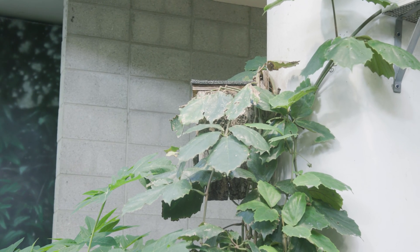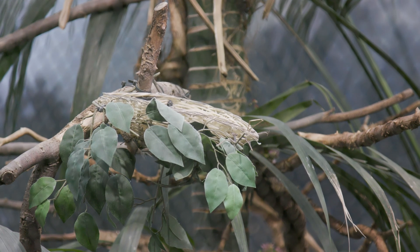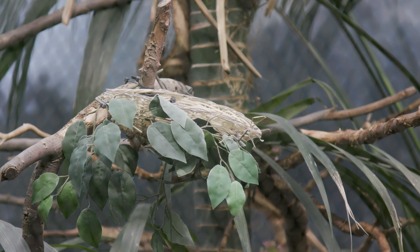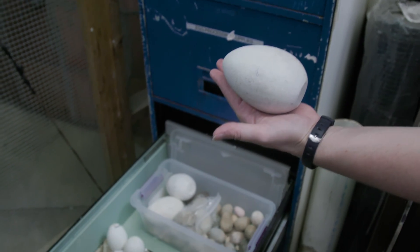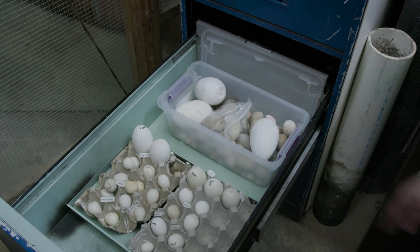Many birds are able to care for their eggs and subsequent offspring themselves. But on occasion, keepers may need to intervene to ensure the eggs hatch. This may be because inexperienced parents abandon a nest, eggs roll out, or other birds disrupt the process. It might also take place because the zoo wants to build a robust population of endangered birds as quickly as possible.